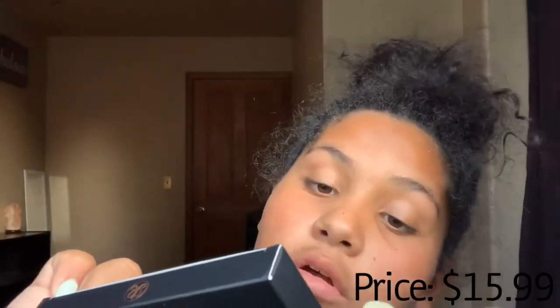Then I got this contour cream kit from Honest, and it has shades called clean, banana, warm coral, cinnamon, chocolate, and ash brown.